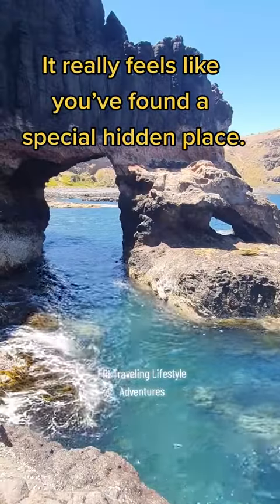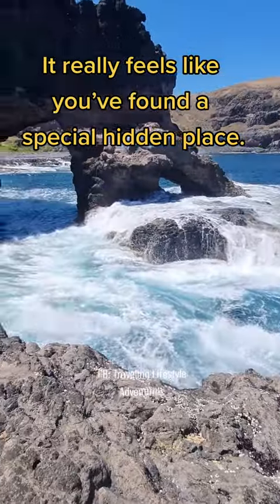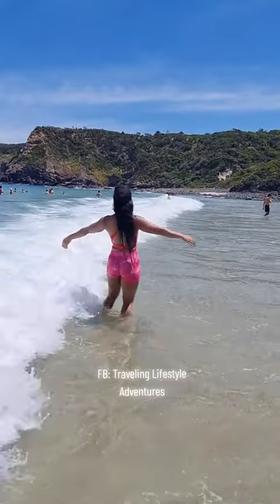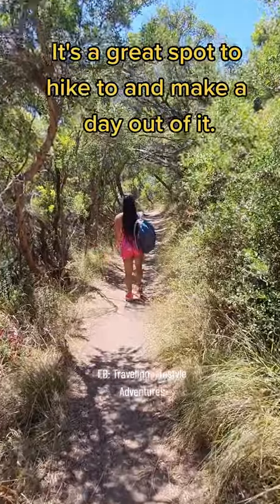It really feels like you've found a special hidden place. It's a great spot to hike to and make a day out of it.